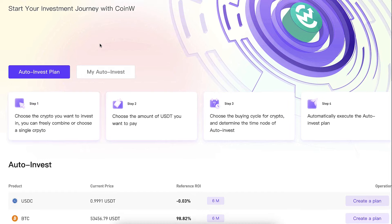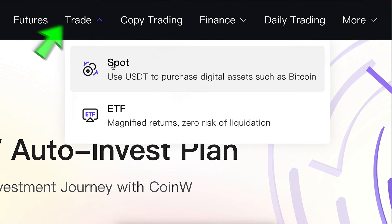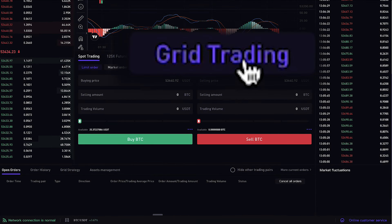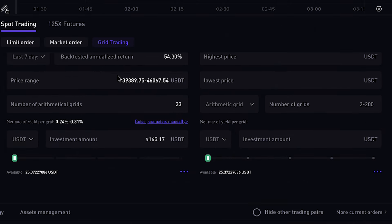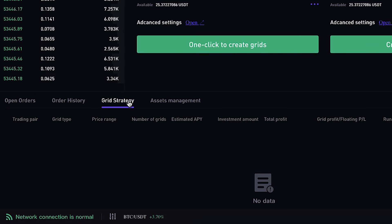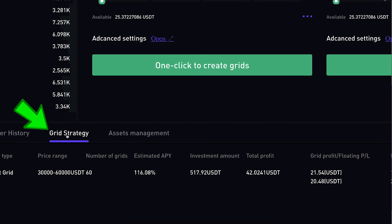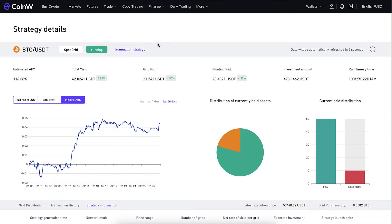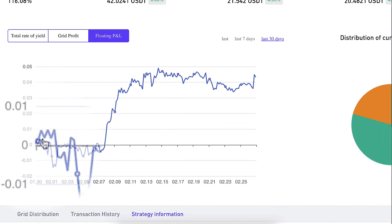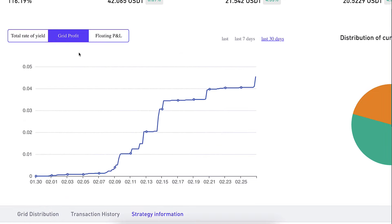Now let's move to the second bot you can use to make money automatically. You can find it under Trade and Spot — scroll down a little and click 'Grid Trading' to set up the bot. First let me show you my bot that is currently making profits: if I click 'Grid Strategy' and then 'Details,' I can show you everything my bot has been doing. You can see it started from zero and has been making more and more profits constantly.